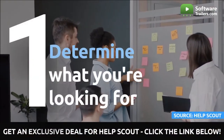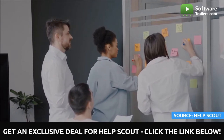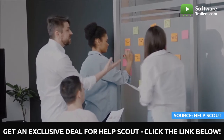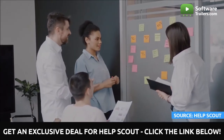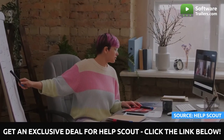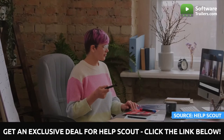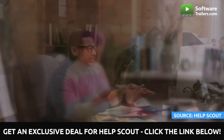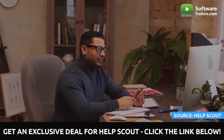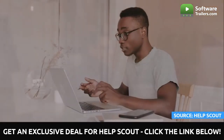First and foremost, determine what you're looking for. Before looking for your next hire, ensure everyone on the hiring team understands what you're looking for. When positions aren't clearly defined or encompass too many areas of responsibility, you'll quickly discover that your ideal candidate doesn't exist. It is critical to understand why you need to fill this role now, what the responsibilities are, and what success looks like. You can create a job description that will tempt you to apply — this is your moment to properly sell the opportunity and pique someone's interest. Include information about the type of impact this individual will be able to make, a description of the function, and some information about the ideal applicant profile.